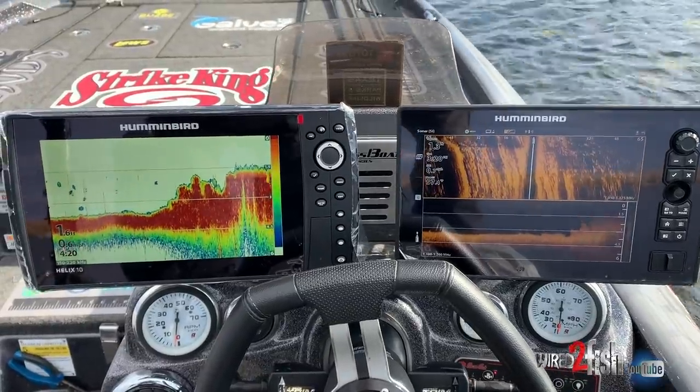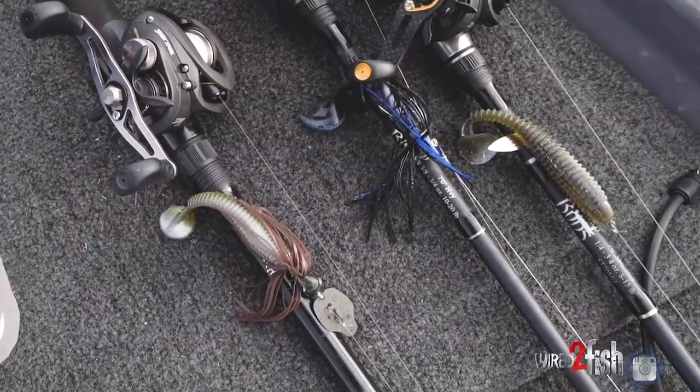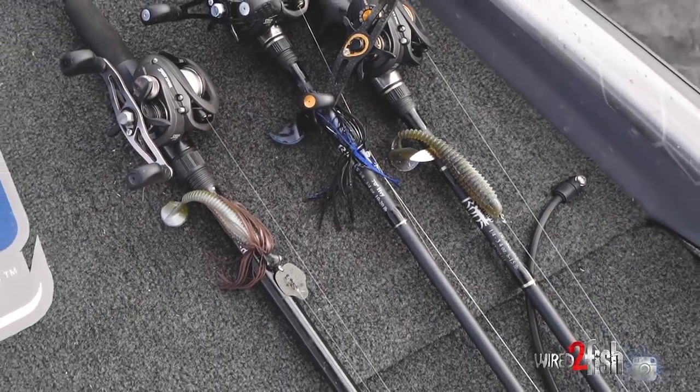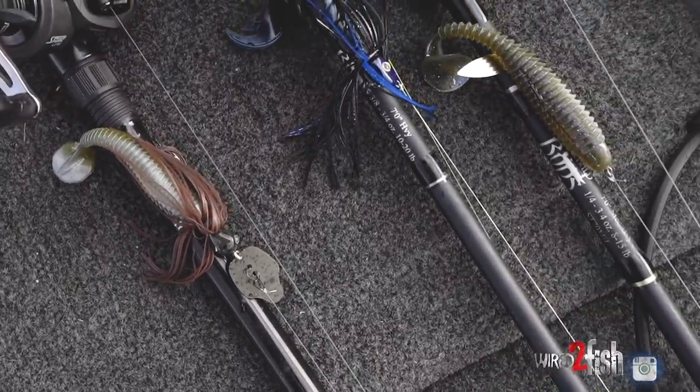It's really effective when you get around this matted vegetation. You can't really get another bait through it other than a Swimajig or Thunder Cricket on top. I really think the swim bait is good for pressured areas, coming behind people that already went through there, because it's kind of just subtle.